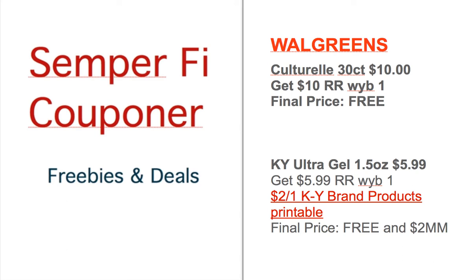You get Culturelle 30 count for $10, and then you get $10 registered rewards that you can use for future purchases, that makes it free. The KY Ultra Gel 1.5 ounce is $5.99, you get $5.99 back in register rewards, but there is also a $2 off one printable coupon you can print at coupons.com, and that makes it basically a $2 money maker.